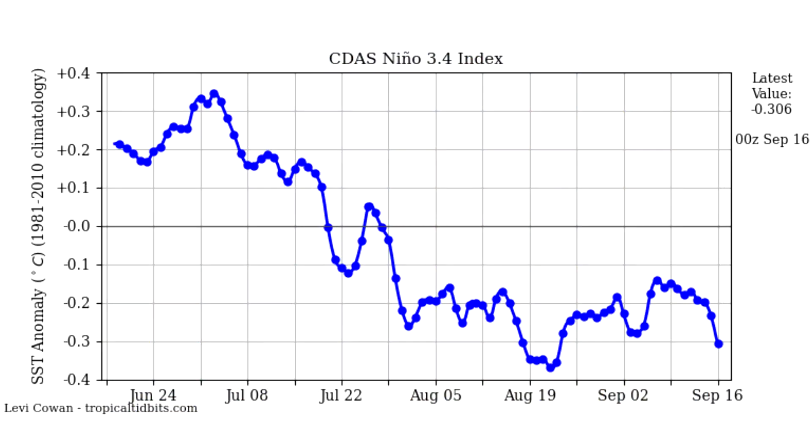Now here is our Nino 3.4 index. The last time I updated you guys, we had that uptick in the beginning of September as we moved towards neutral. We've kind of seen a drop-off now, but we've been consistently seeing these drop-offs and then a rebound back towards neutral. Right now we're at 0.3. We need to get down to negative 0.5 and stay there for quite a while to be considered a La Nina, so we're not quite there yet. It's going to be a very weak La Nina or a neutral ENSO this winter — that seems evident at this point.